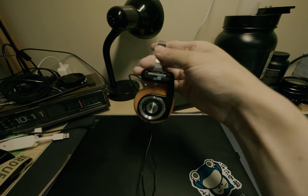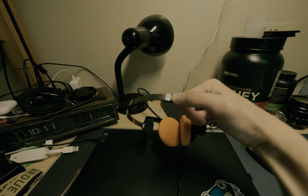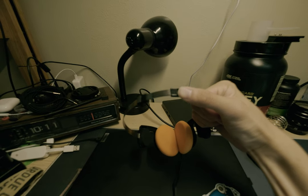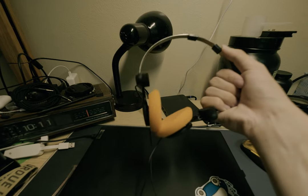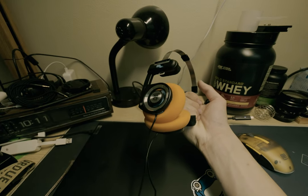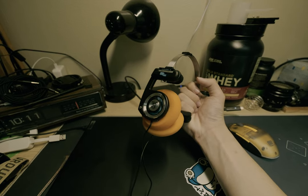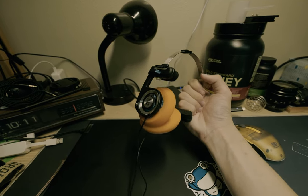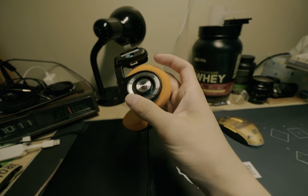The top end has these tabs you push, and it'll tighten onto your head. I found that these are actually a lot more comfortable than they look — I've managed to get them to fit onto my head really well compared to some other headphones I've had. They're really comfortable; they just sit on your head.